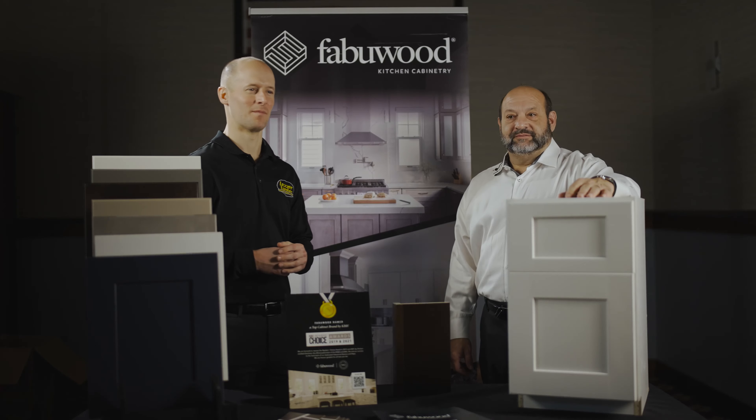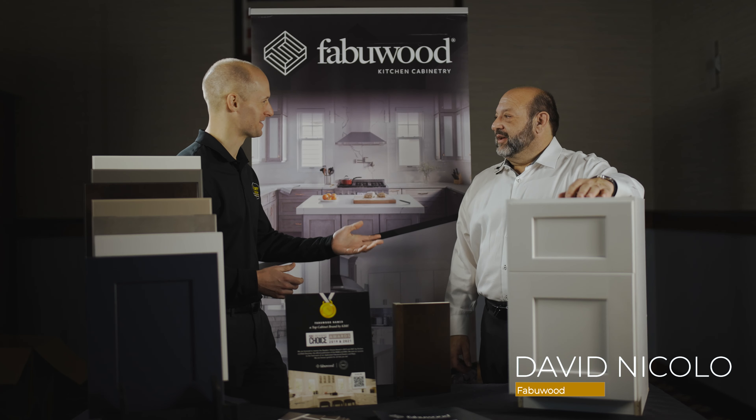Brian Tripp here for Lezzer Lumber, and I'm joined today by David Niccolow from Fabiwood. Great to see you. Thanks for having me. Tell us a little bit about Fabiwood and the company.